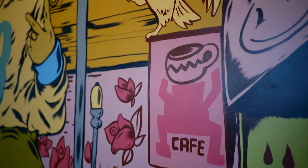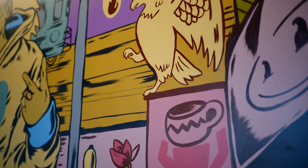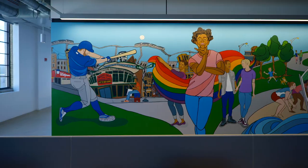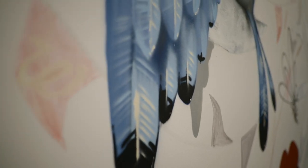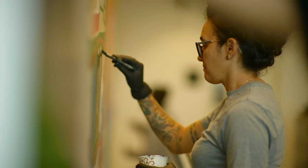We had complete creative freedom, so we kind of went completely out of the box. We got to do these street art murals. One of the questions that we get asked a lot is: did you tell the artists what to paint? And the answer is no, we didn't.